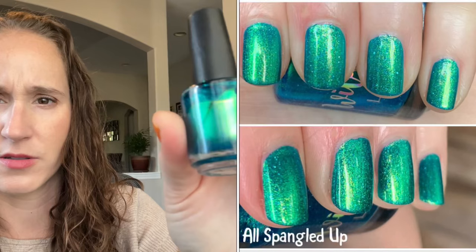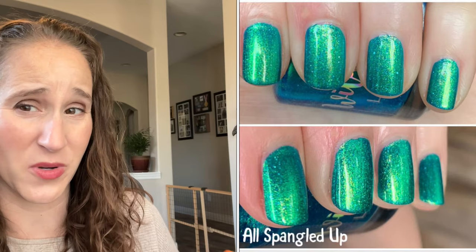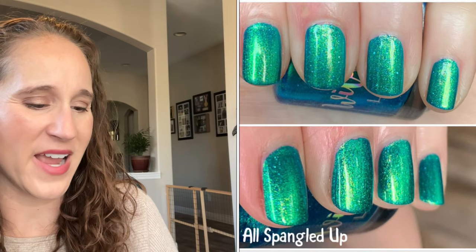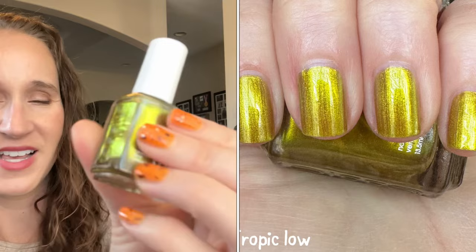Then we have a Wildflower — this one is All Spangled Up from the Birds Collection. I have a bunch from that collection — I got almost all of them when it came out a couple years ago and I haven't worn hardly any of them. Look how pretty that is. I just don't get overly excited about Wildflower, I don't know why.